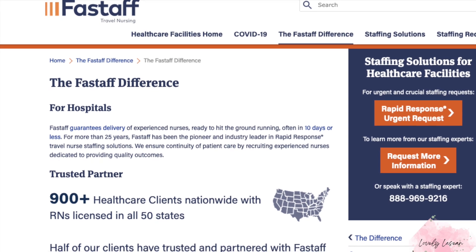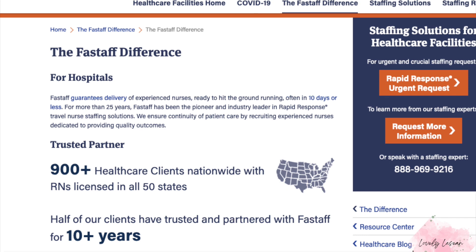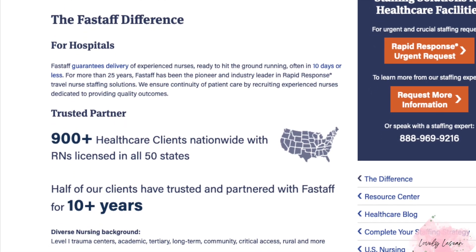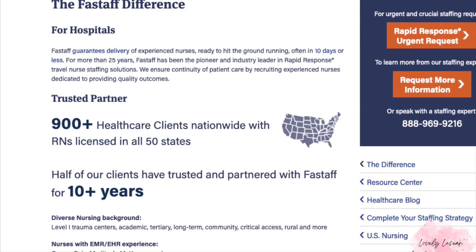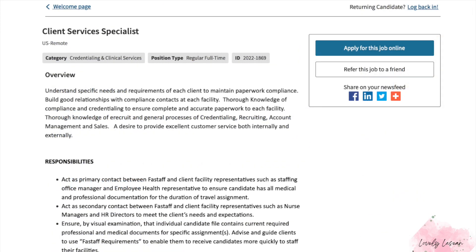Hi everybody, welcome back to my channel. I hope everybody's doing great. Today I'm doing good and I'm back with another job for you guys. This one is going to be with the company Fast Staff, which is a travel nursing company and they do have some healthcare customer service type jobs.